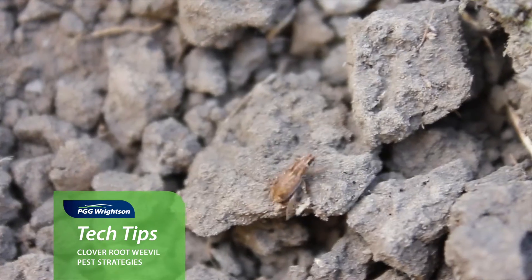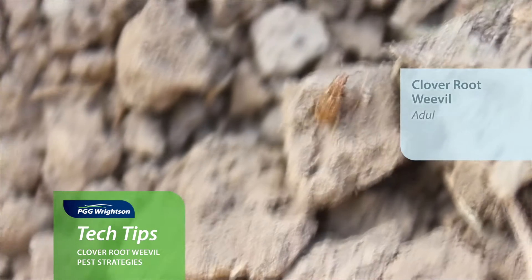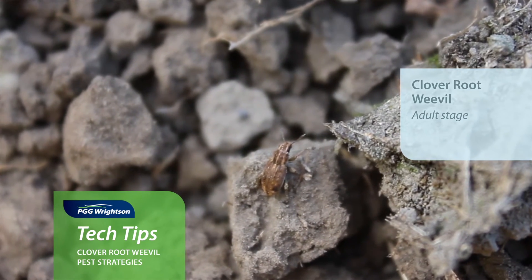Now in the 1990s, a clover root weevil pest was introduced to New Zealand up in the northern part of the North Island and has over the 20 years after that spread throughout most parts of the North and the South Island.